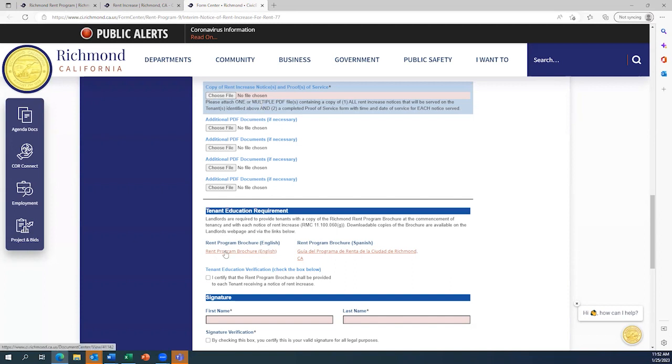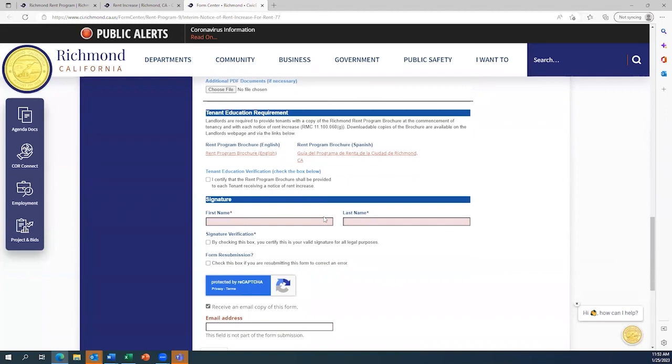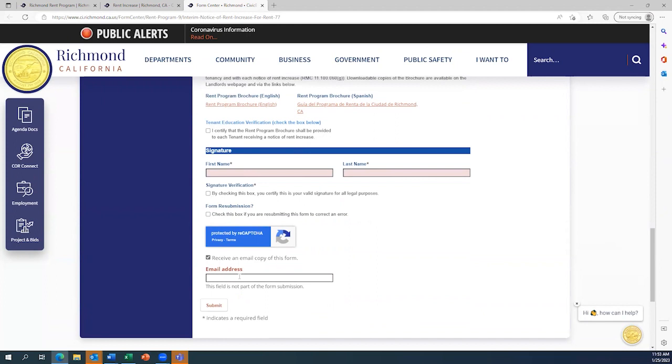Don't forget that you should also make sure the tenant receives a rent program brochure, certify that they have, and put in your name, and click the box certifying that this is your valid signature for legal purposes. If you want to receive a receipt of having submitted the Rent Increase Notice, you can put in your email address, and then hit Submit.